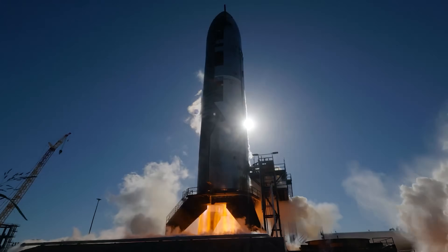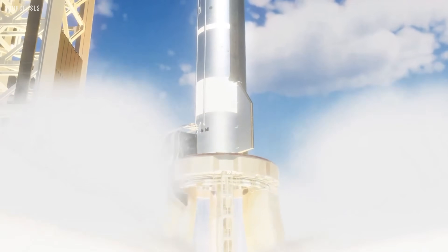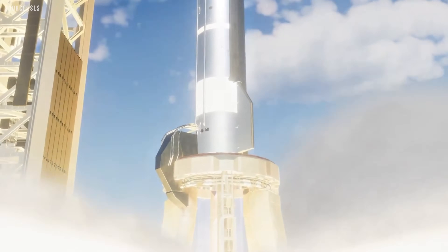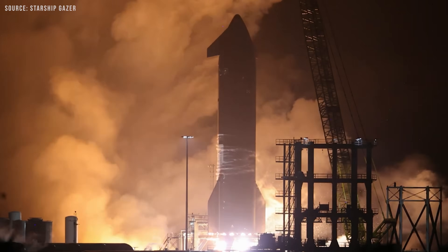They don't want to slow down the launch cadence. The idea now is to use the orbital launch mount at Pad 1 to static fire the remaining Block 2 ships. Static firing a ship here might sound like a bizarre idea, but with some modifications, it could work.